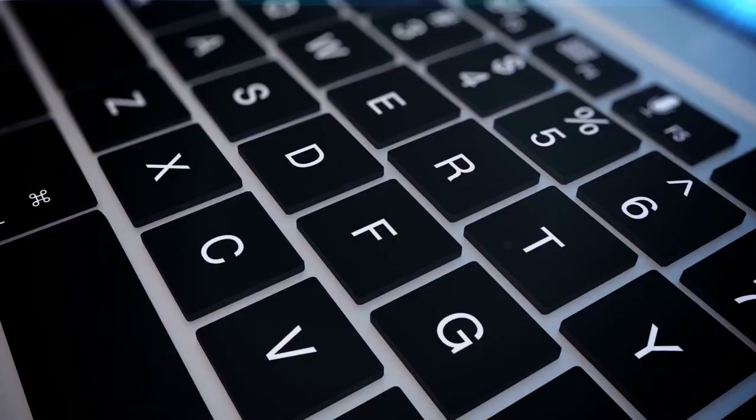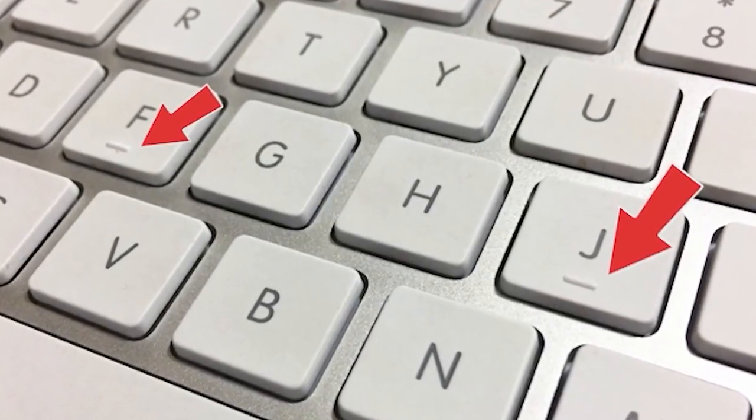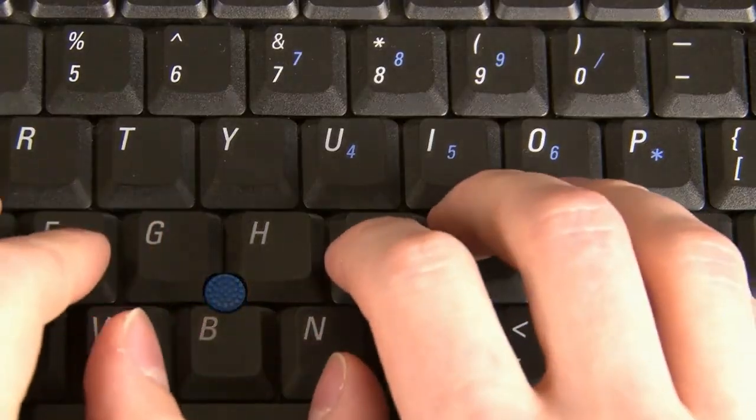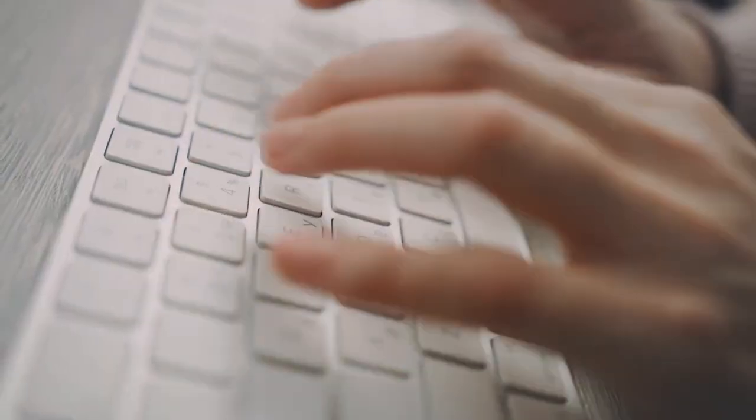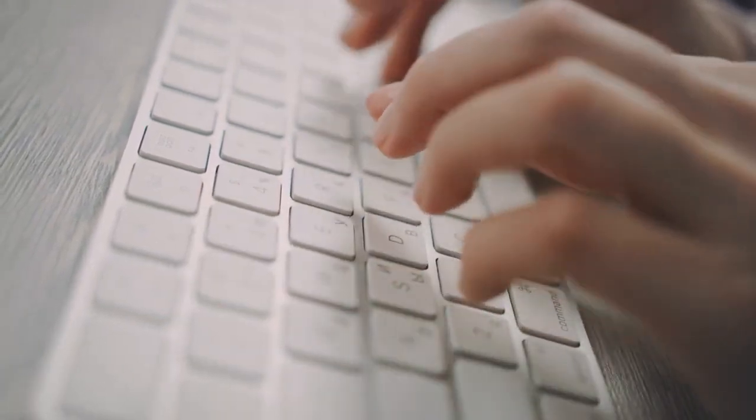The Bumps on the F and J Keys on a Keyboard: You probably notice the bumps on the F and J keys on your keyboard if you touch type. These bumps, referred to as home keys, allow touch typists to find their placement on the keyboard without having to look down. You can quickly identify where your hands should be by placing your index fingers on the bumps — an excellent illustration of how even fundamental characteristics of an everyday item can have hidden advantages.